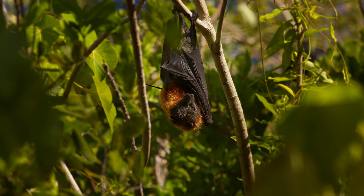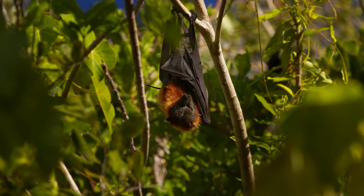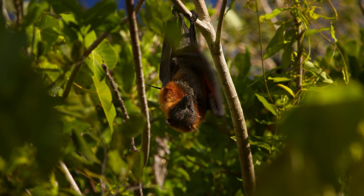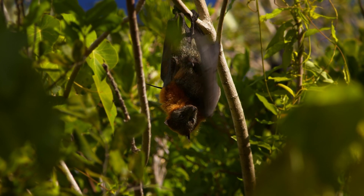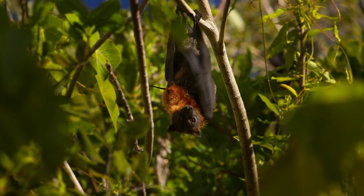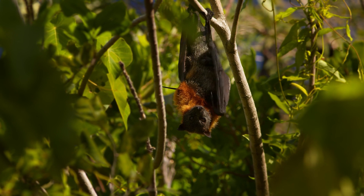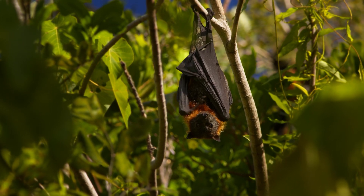Newborns are altricial, meaning they are born underdeveloped and rely heavily on maternal care. Mothers carry their pups for several weeks, providing them with warmth and nourishment. As the young grow, they are left at the roosting site while mothers forage, gradually becoming independent after a few months.